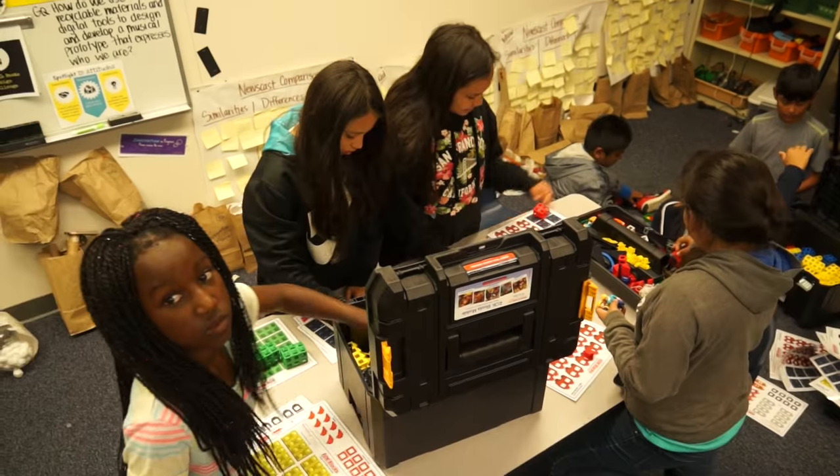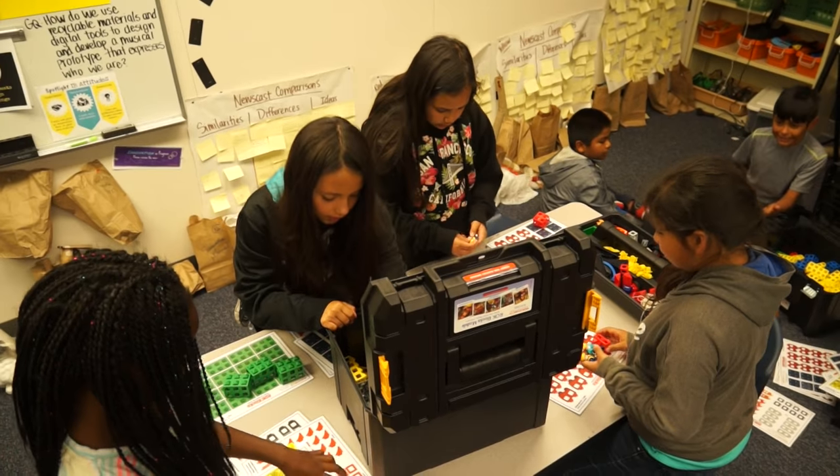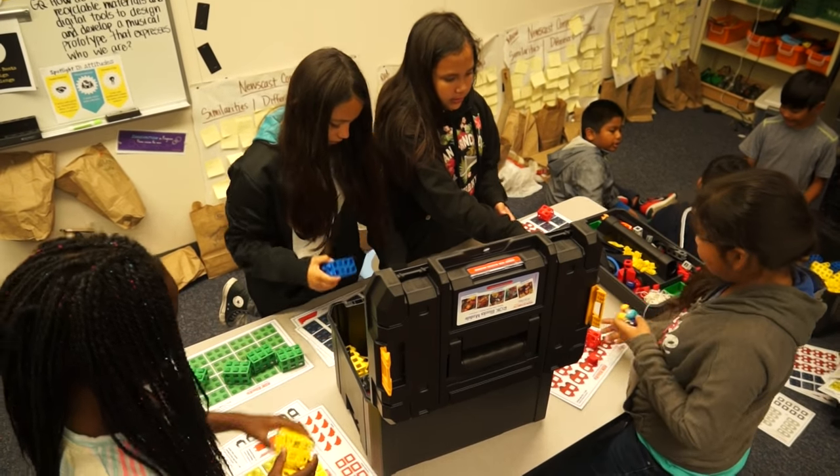I'm Jenny Anderson, and I'm the STEM specialist at Casita Center for Technology, Science, and Math. I work with kindergarten through fifth graders in a STEM rotation that really fosters the 21st century competencies.